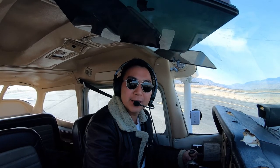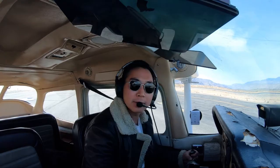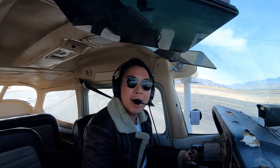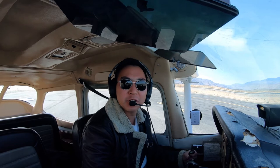Hey guys, welcome back to another 30 second tips. My name is Michael Hsu. I'm a photographer, a pilot, and a certified flight instructor.